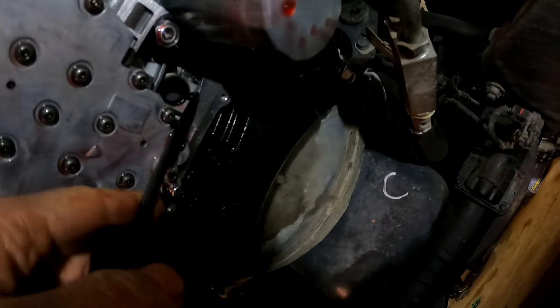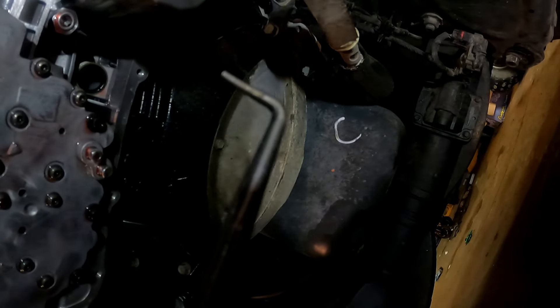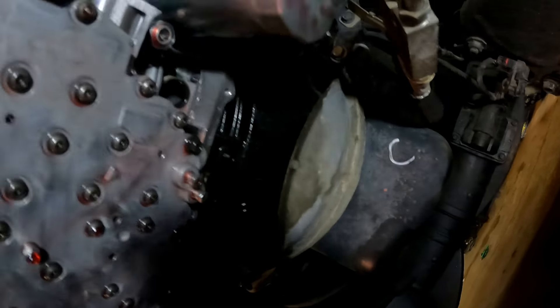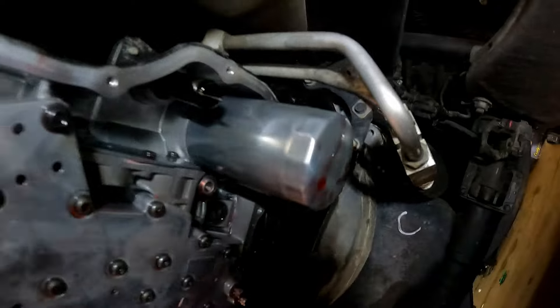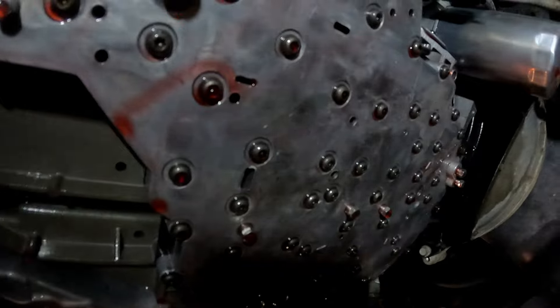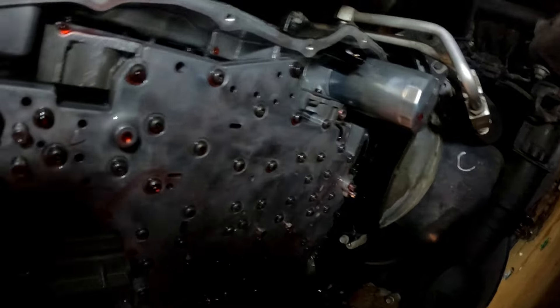There is a seal where the filter goes in — you can use a pick, just make sure it's a rounded edge, not sharp. Mine is almost flat-head, so I just picked it out. Then I put the new filter on. I may need to move these lines just a little bit after I get the new pan on. Now I need to put the new filter in, screw it in, and then we're ready to put the pan back on.